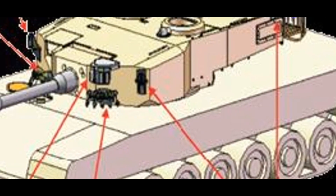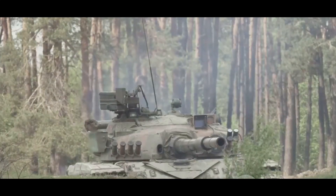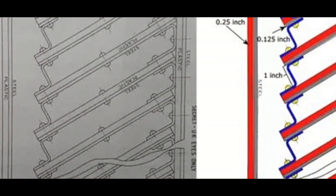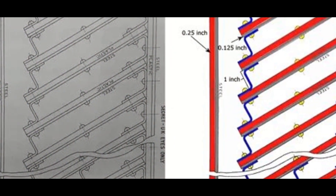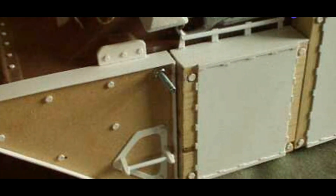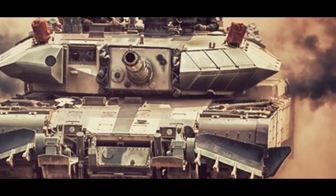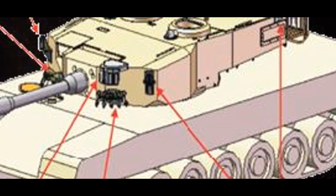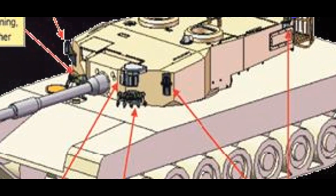Don't let its lightweight nature fool you — this armor boasts a multi-hit capability, able to withstand multiple hits from different types of ammunition, including anti-tank missiles and rocket-propelled grenades. The Kanchan armor provides protection against threats up to 1,200 millimeters of rolled homogeneous armor equivalent at a 60-degree angle, a high level of protection against kinetic energy penetrators. The secret behind this impressive performance is the advanced materials used: ceramic tiles, metal plates, and polymer composites that provide excellent ballistic protection while keeping weight low.